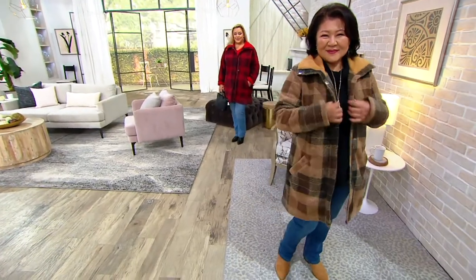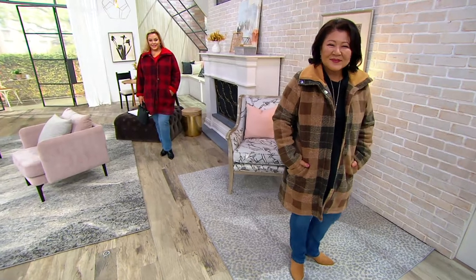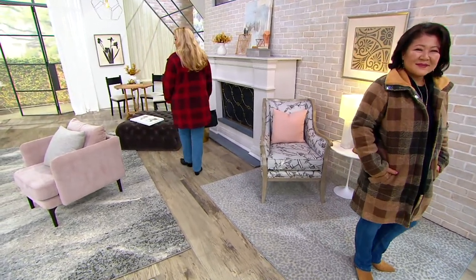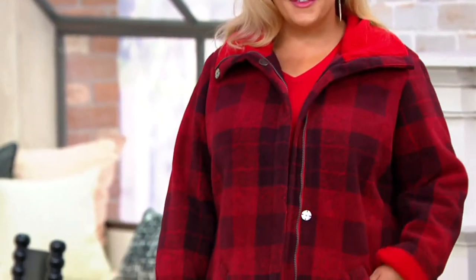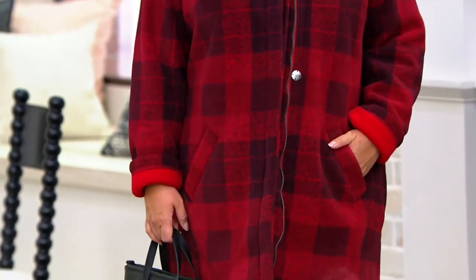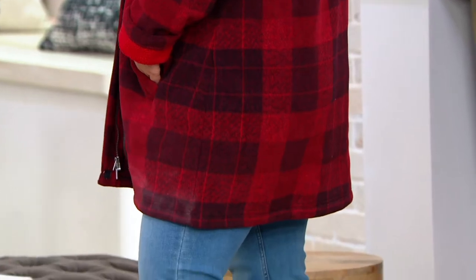This adorable plaid print Sherpa lined fleece zip coat is available in one of the colors. This is one you've already loved. It's the only day this month you're going to get a sale price on the purple, which is now $79.96. The rest are $111 and change. You do have easy pay to help, either $16 or $22 and change.